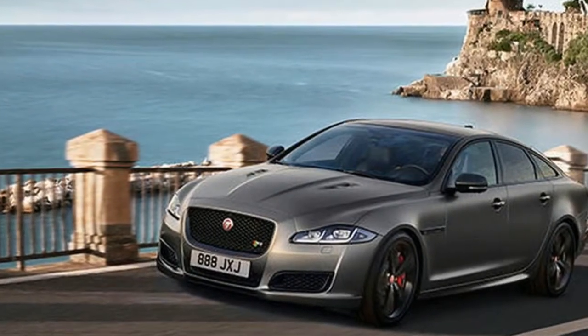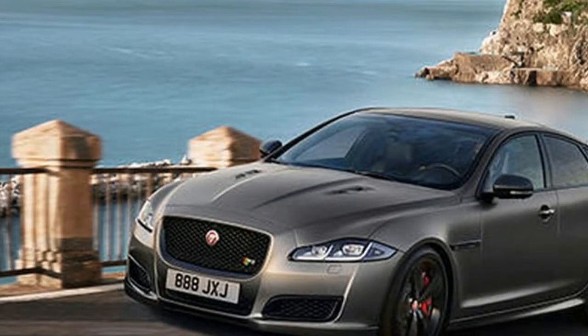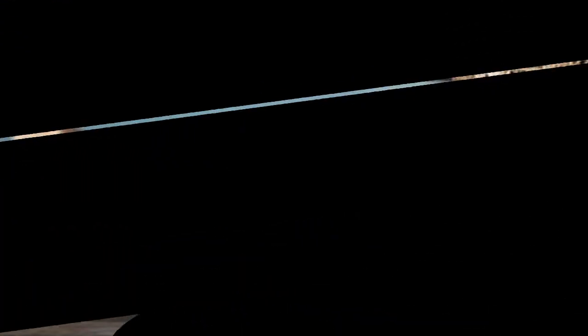Shopping for a new Jaguar XJ? See exclusive deals in your area, and see your price, reviews, build and price, and more.